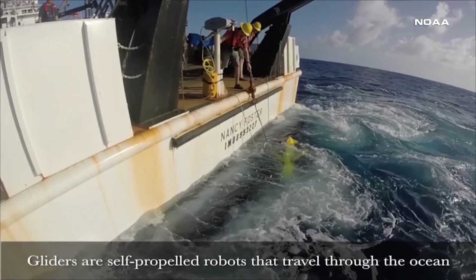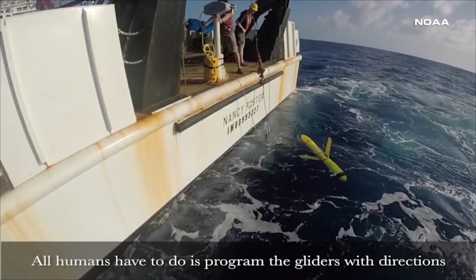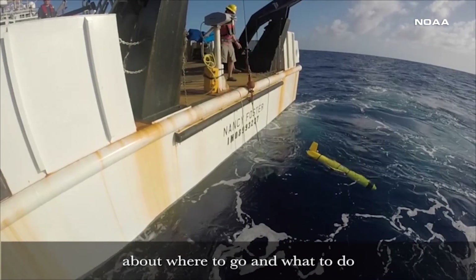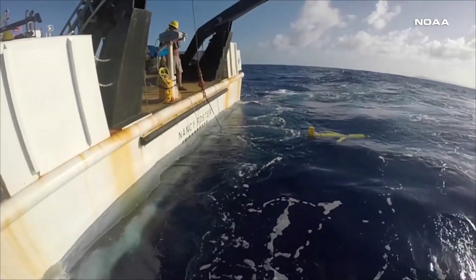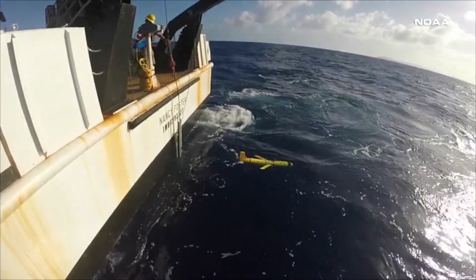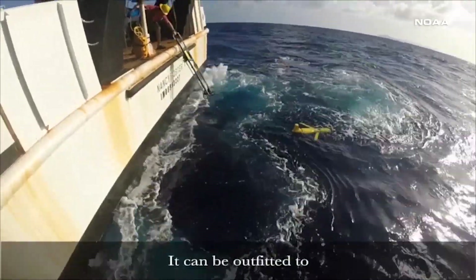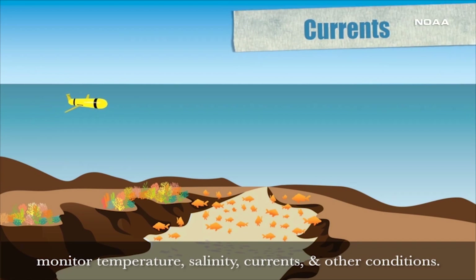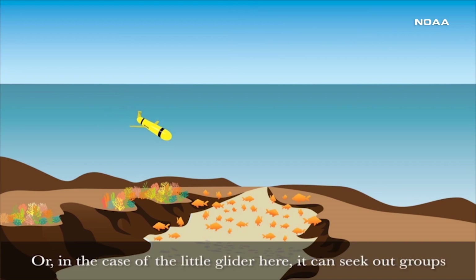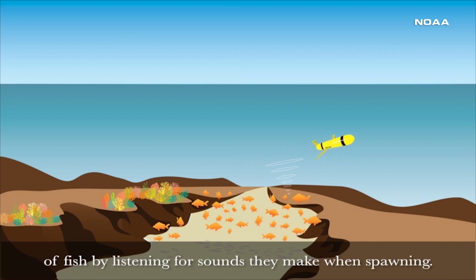An underwater glider is an autonomous vehicle. It's the size and weight of a person. You can actually pilot the glider from your office or from your cell phone. It goes from the sea surface to depths of 1,000 meters deep, and in the process it makes measurements of temperature and salinity. Every time it gets to the surface, it transmits that data to the data distribution centers and forecast models, where they assimilate that data into the forecast models.